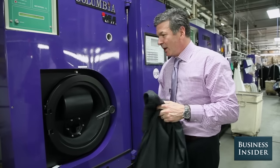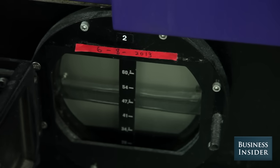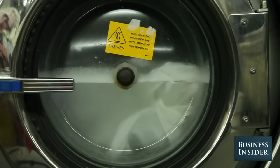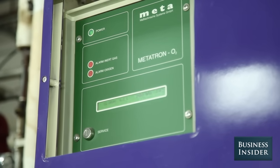What is dry cleaning? The reality is there's nothing dry about it — the clothes get wet with a solvent, not with water as in washing. Our solvent here is hydrocarbon, which some people might call organic because it comes from the earth.